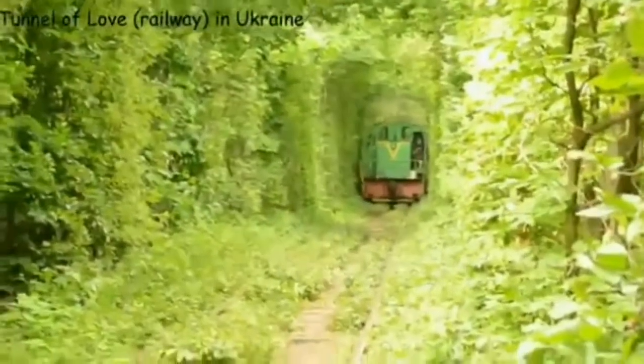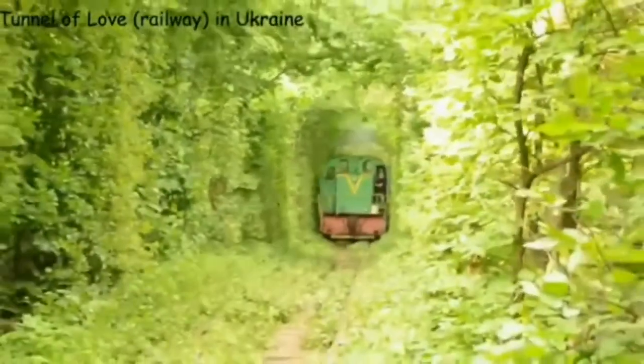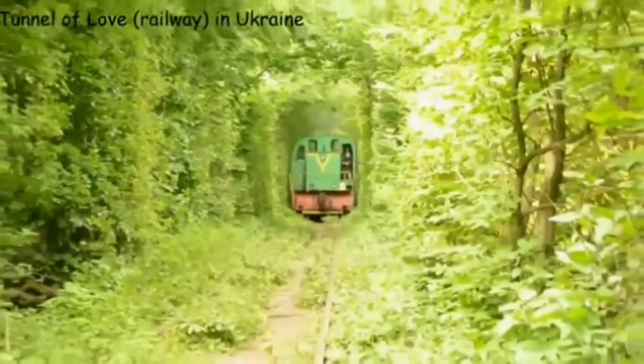This unusual and beautiful railway is located in Ukraine. Nature turned the surrounding trees into an enchanting natural railway tunnel.